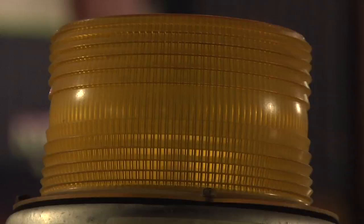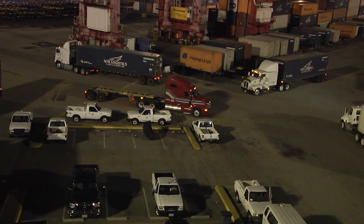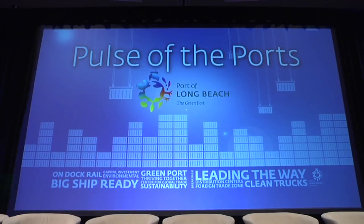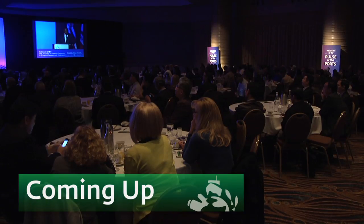Another way that terminals at the Port of Long Beach help to speed shipments during the peak season is their off-peak gate hours. Nearly half of all containers are moved at night to avoid morning and evening traffic congestion — that's great news for commuters. Coming up after the break, we'll get some projections from the experts as they take a look ahead at this year's peak season. Stay with us.